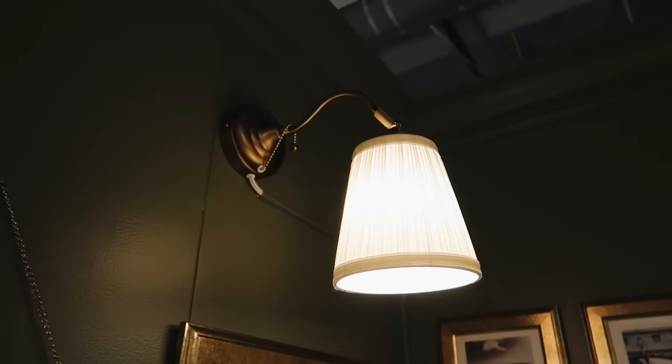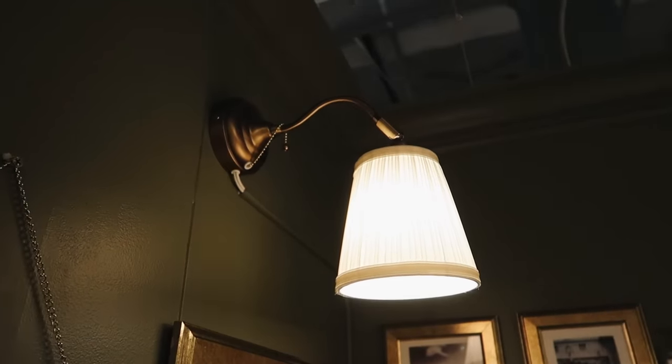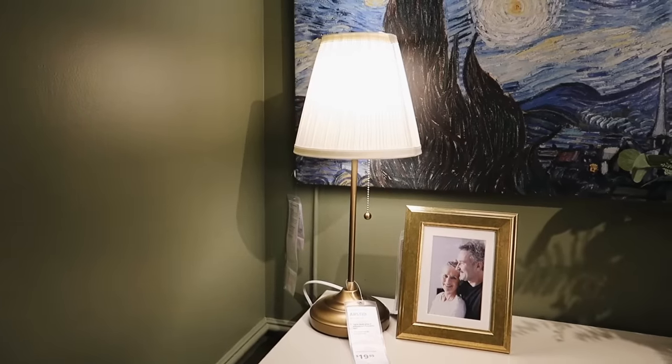You've seen me upcycle IKEA lighting a trillion times, but these pieces are just as good as is. I love the brass base, I love the pleated shade, and the price point is impeccable.